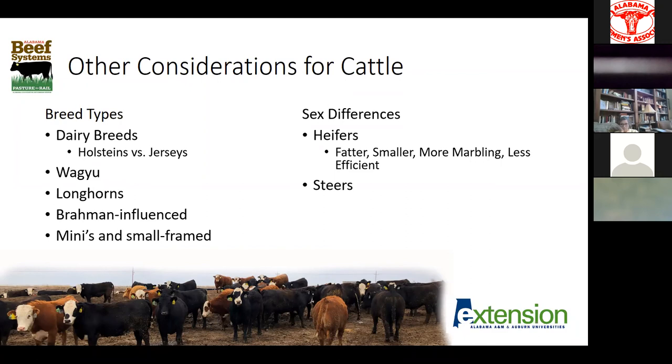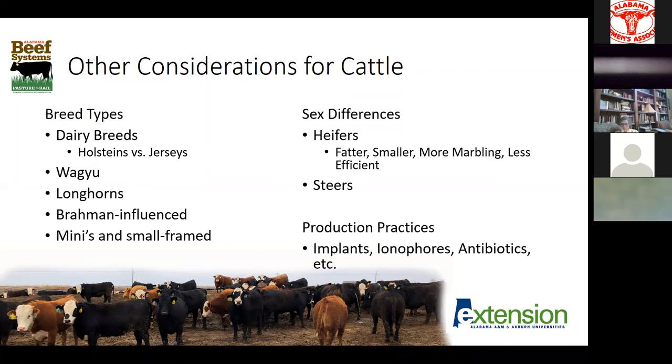Anytime we're dealing with breeds outside the normal, there's a reason they're outside the normal. Longhorns and breeds with prominent influence probably are not going to marble quite as well as our traditional beef breeds — not saying they won't marble at all, but probably not to quite the same extent. Small-frame cattle or minis are going to fatten fairly quickly and give smaller cuts, which might be desirable, but they're not going to produce a very typical-sized carcass. There are some very real differences in sex: heifers tend to be fatter, a little smaller, they tend to marble a little better, but are also a little less feed efficient. Heifers might fit into a grass-fed beef production system fairly well, whereas steers are the exact opposite.